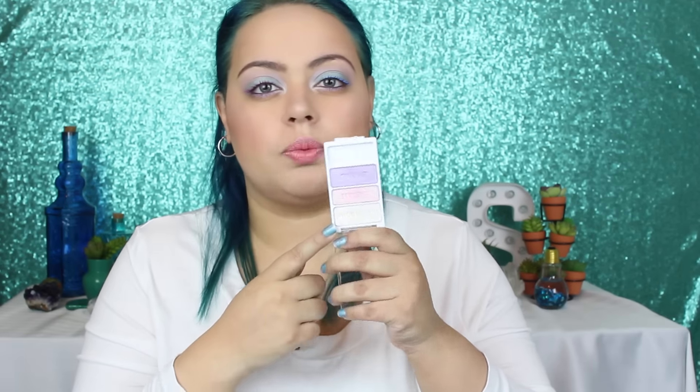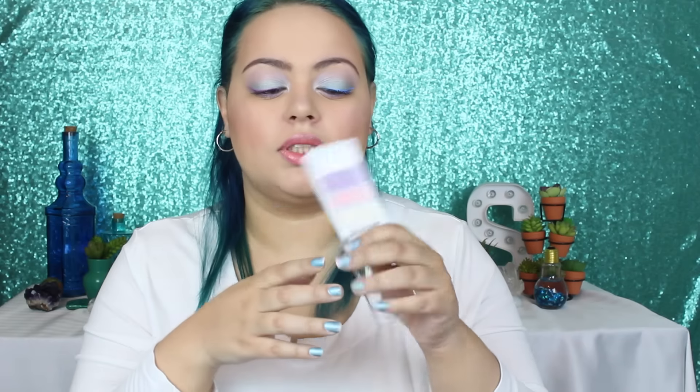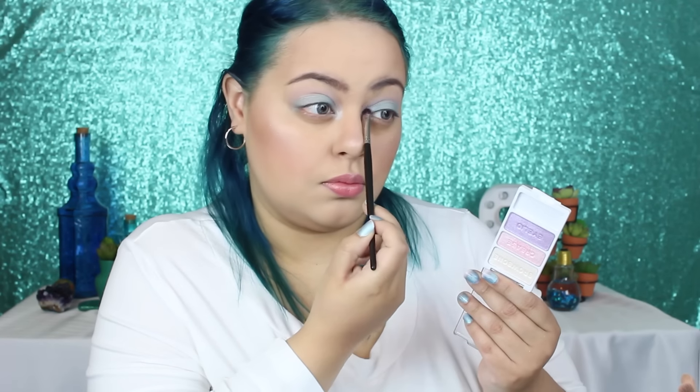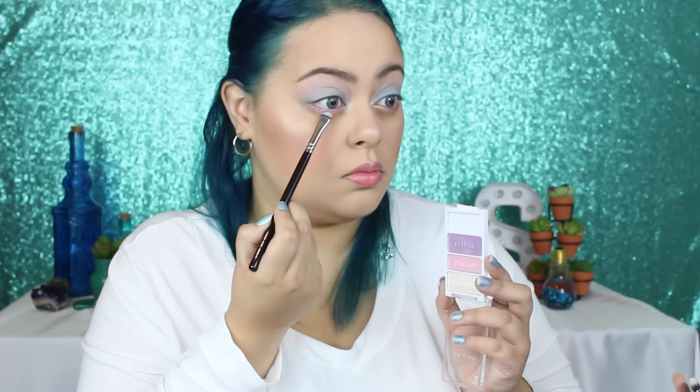So the next little trio is called the New Romantic. This one has a beautiful pearlescent brow bone shade — it is like a white pearlescent shade and it is just gorgeous. It is perfect for the inner corner, the brow bone, and you can also use it as a highlight. Then it has a shimmery pink shade, and then a shimmery purple. This trio is quite pigmented and quite metallic. It will give you a very soft look — it's a statement, but not an overstatement. Not super pigmented, but you will see the different colors and dimensions without it being in your face.